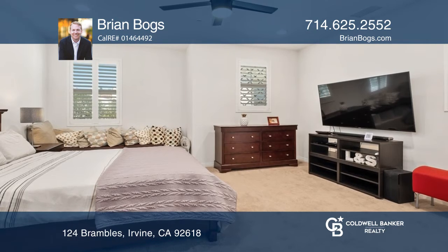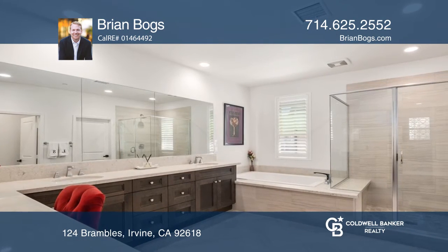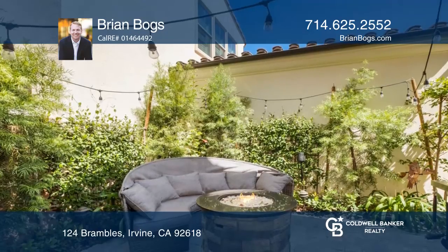The oversized master suite offers a romantic balcony, a walk-in closet, and an en-suite bath. Enjoy a private patio for relaxing or gardening, and a large sliding glass door that brings the outside in.